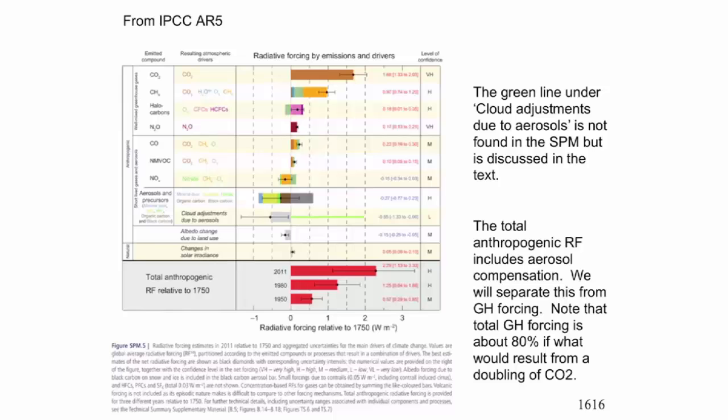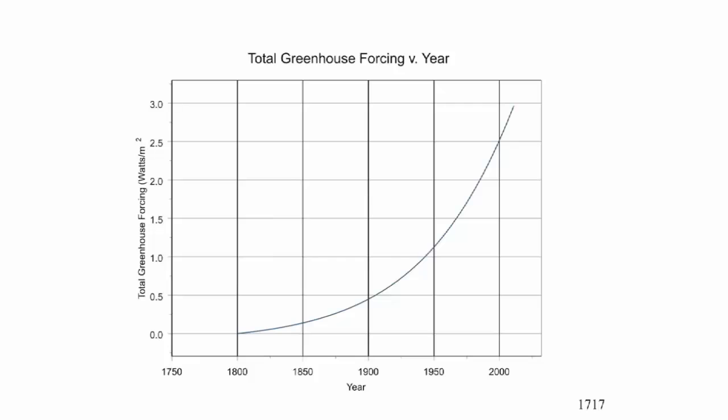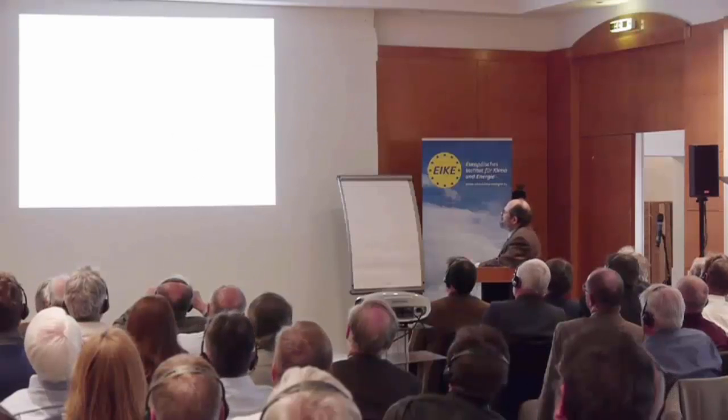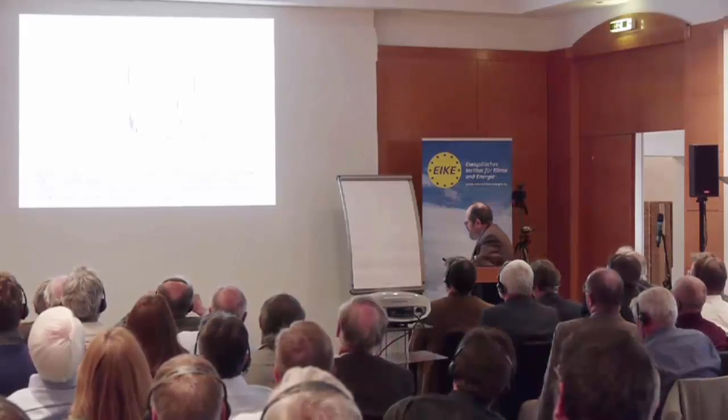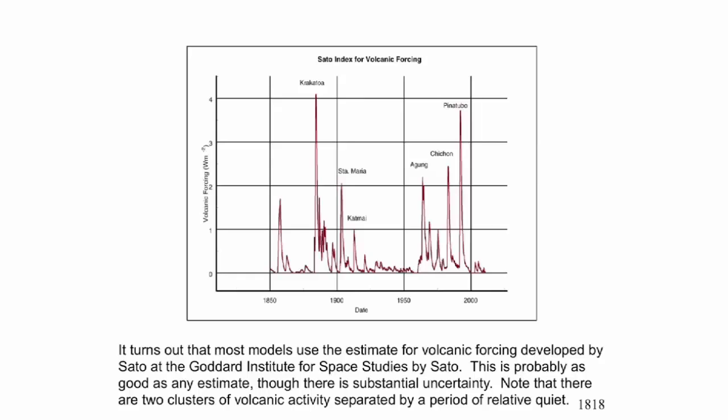Total greenhouse forcing, crudely speaking, from 1800 to the present, looks like this. The e-folding is on the order of 40 to 60 years, reaching a little under 3 watts per meter squared. In addition to this, all the simple models use some measure of volcanic forcing. Most use something developed by Sato at Goddard Institute for Space Studies, and you notice it's popping up between 1 watt per meter squared and 4.